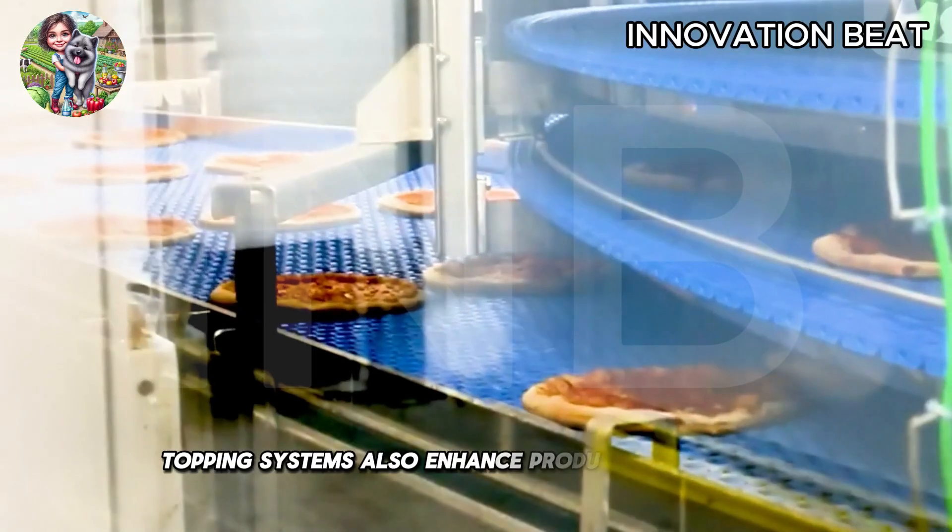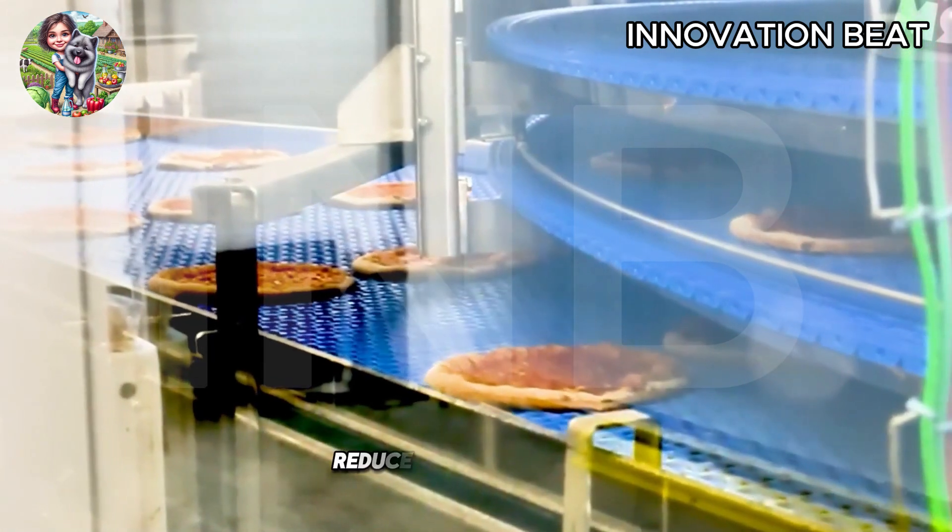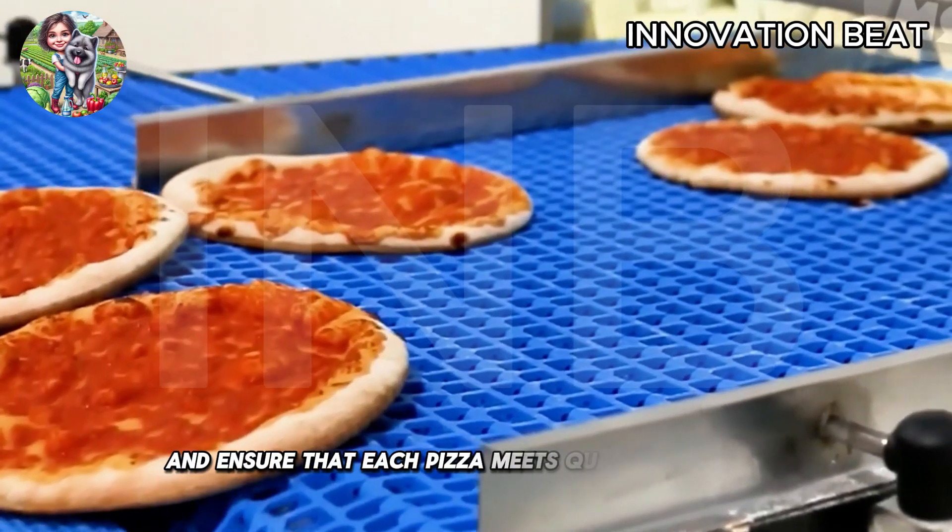Topping systems also enhance production efficiency, reduce ingredient waste, and ensure that each pizza meets quality standards.